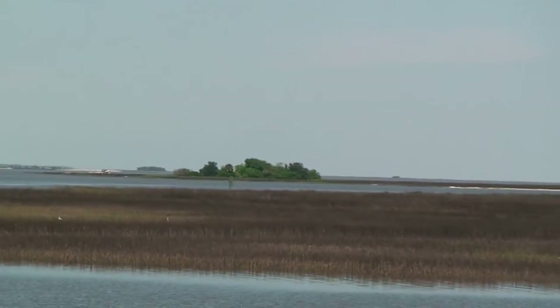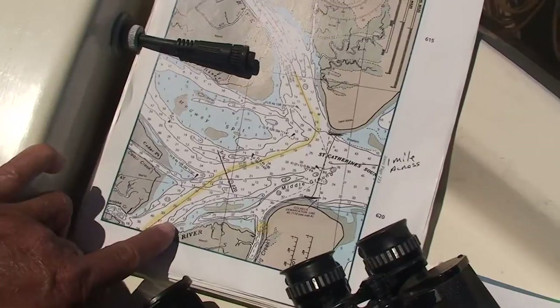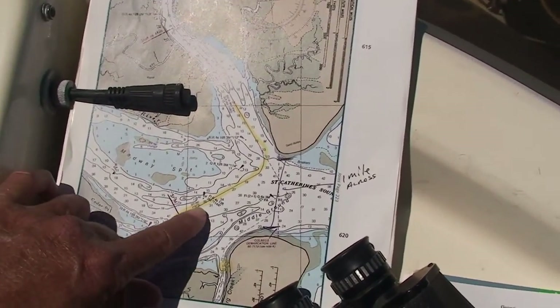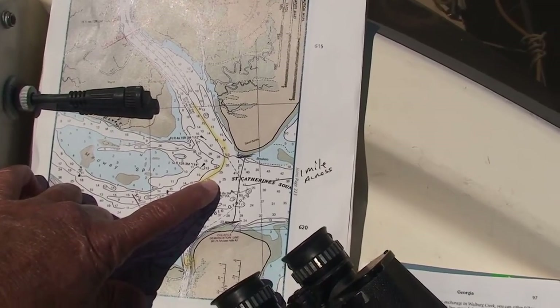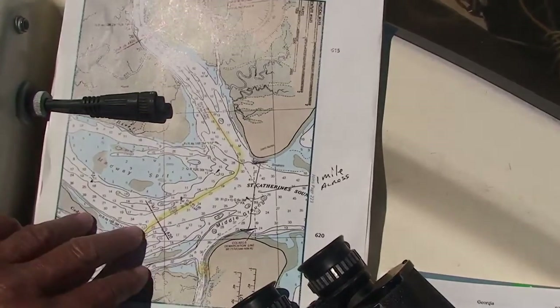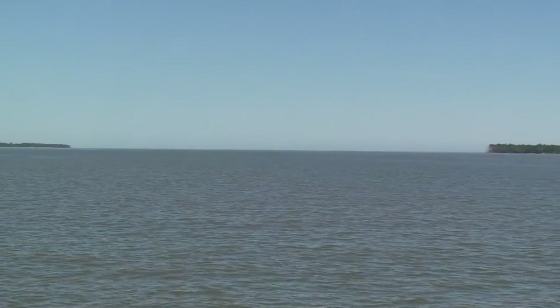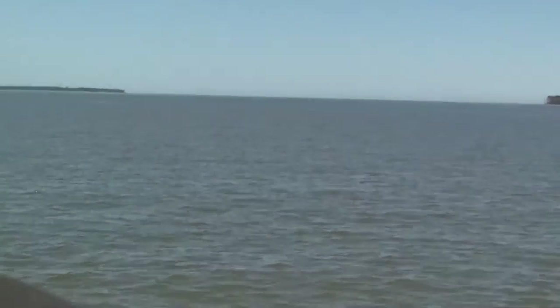This can be really nasty if you've got an opposing tide looking right in, coming across. We've got about half an hour to do this before the tide turns — this one mile will take us about 10 minutes to get across. So far so good; we've got until 2:38 to get this done before the tide shifts.